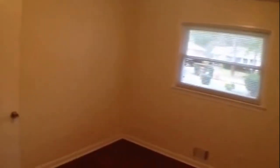Alright here's bedroom number one, since we're counting backwards from the master. Another nice sized room. Hardwood floors. Fresh paint. And a window that overlooks the front.